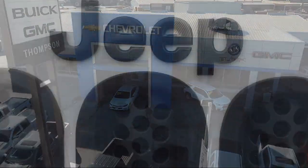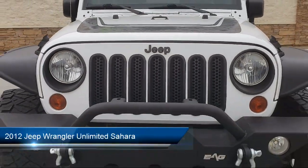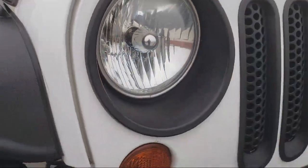Welcome to Thompson Chevrolet, and here's a look at one of our pre-owned vehicles from our great selection of cars, trucks, and SUVs. It comes equipped with navigation, running board package, leather interior, and heated seats.